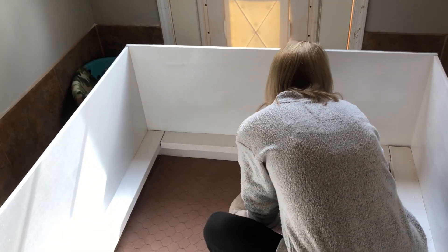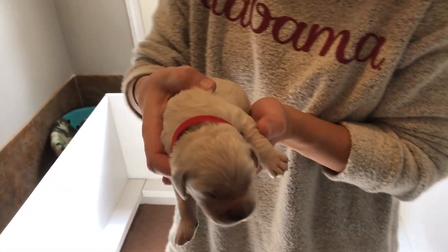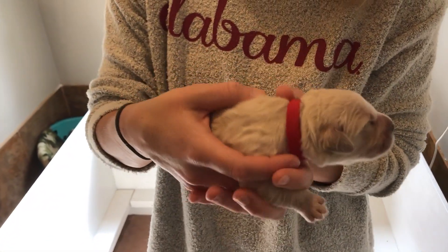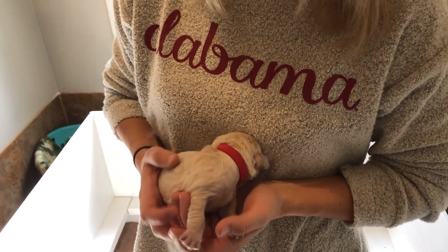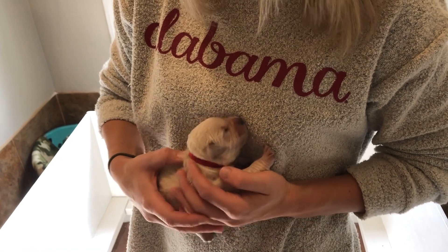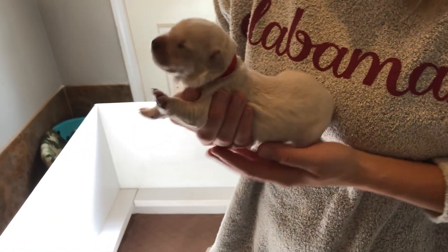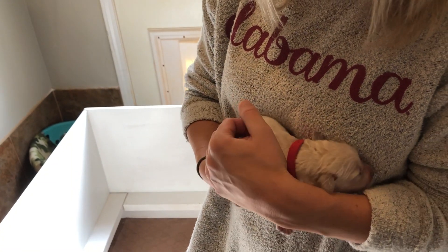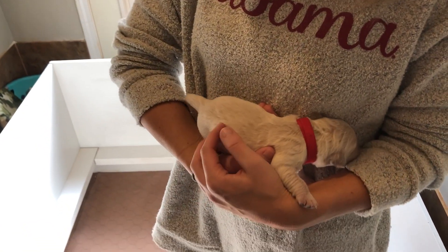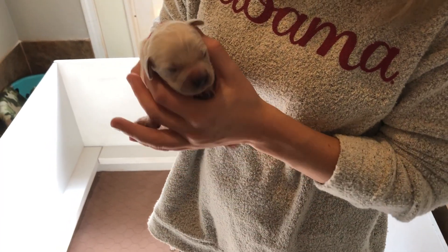Now for the boys, we have Mr. Red. Mr. Red is about a medium-sized male right now, though this will probably change within the next couple weeks — just based off what they're looking like right now. This is Mr. Red. He's got a really pretty light-colored coat and you can see his pigment coming in too.